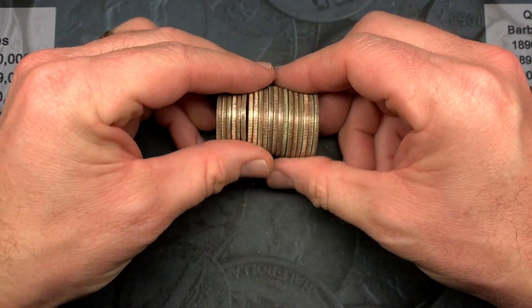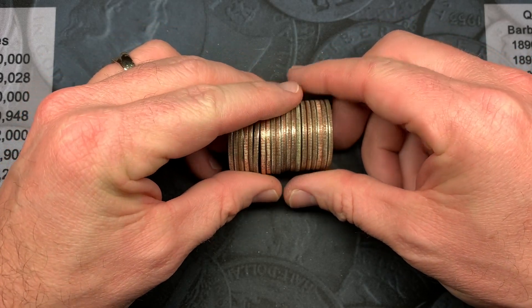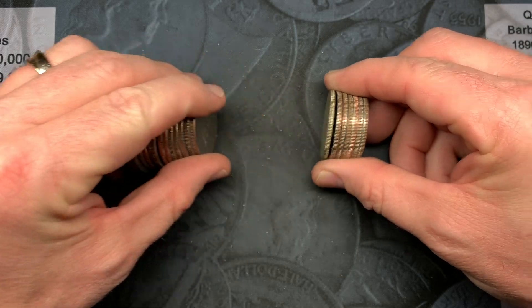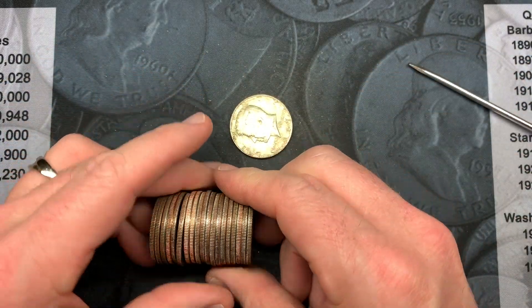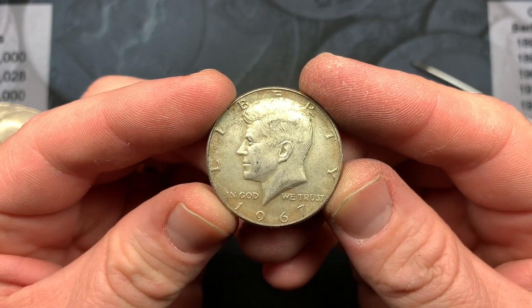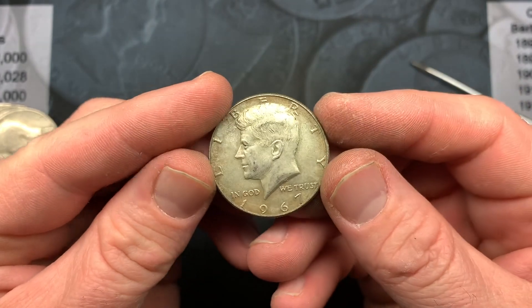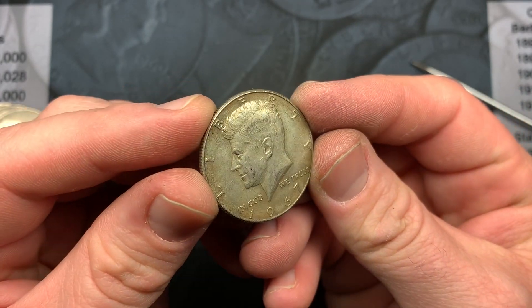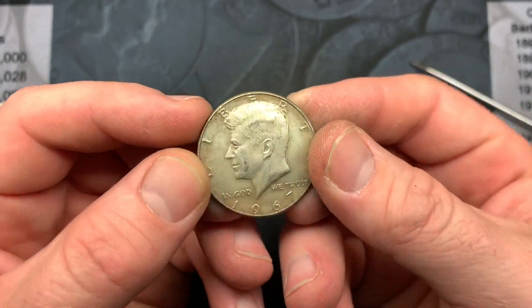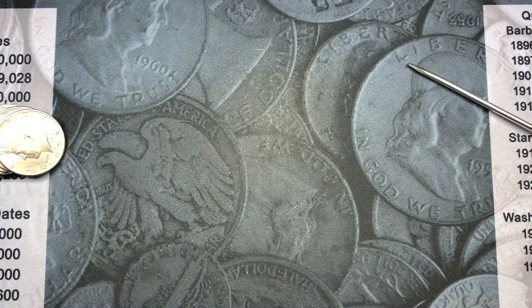It doesn't look like we got a 90, but it does look like we got another 40 — check that out. This one's a little dirty but it's a 1967. I'll take silver all day long — 40% silver, got to love that. That's two on the board; these black rolls have been good for me again.